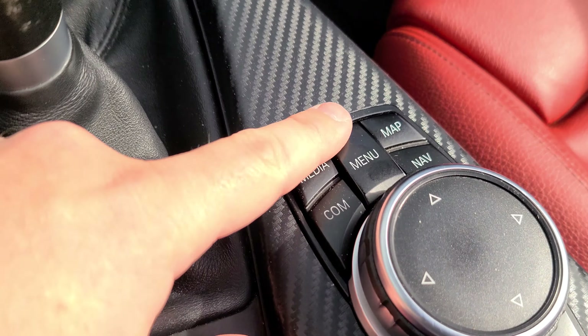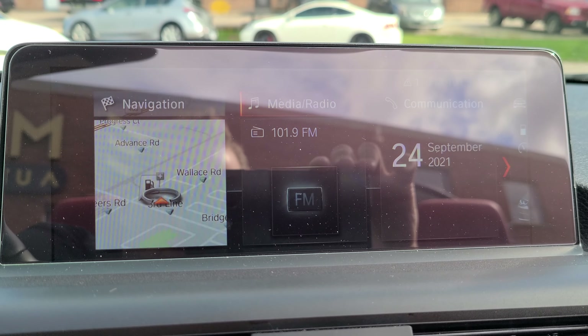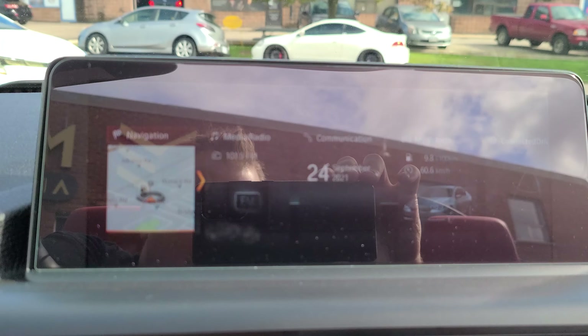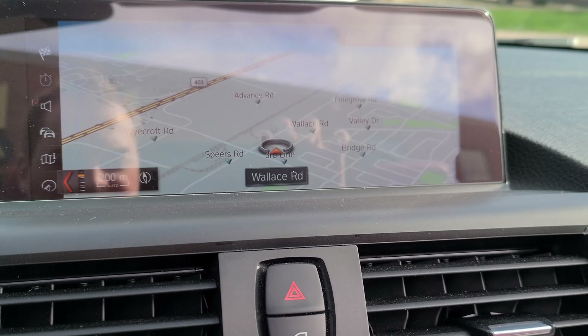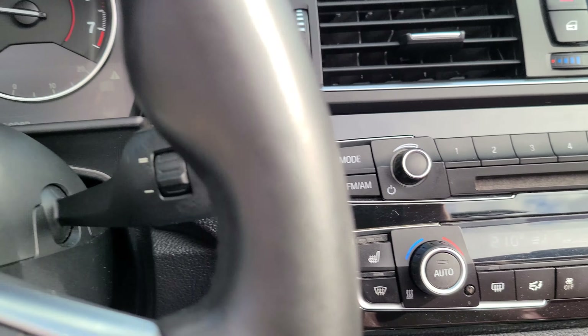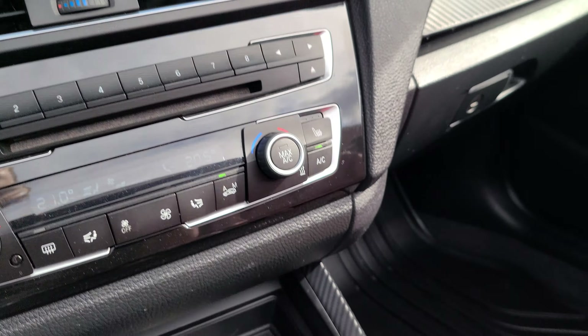We have the nice new and improved iDrive — it's the tile-based function, you can move these around. There's a map there, very nice and crisp, high quality. Dual zone climate control, heated seats, and a heated steering wheel. And this is the nice M steering wheel — leather wrapped, it feels very nice on the hands.